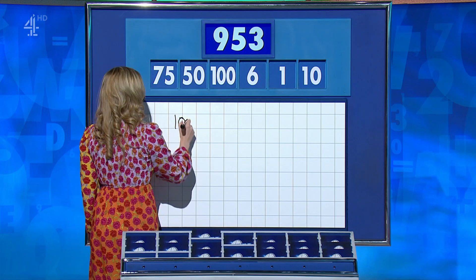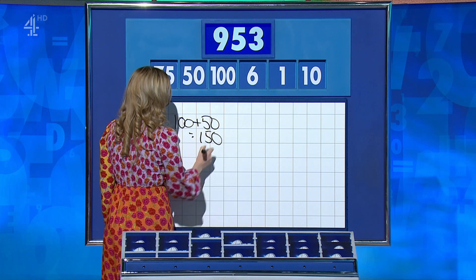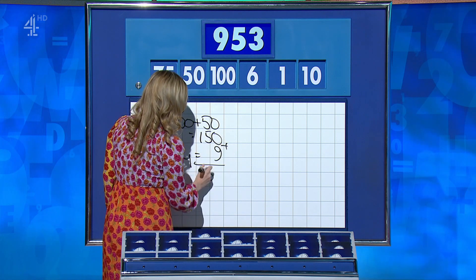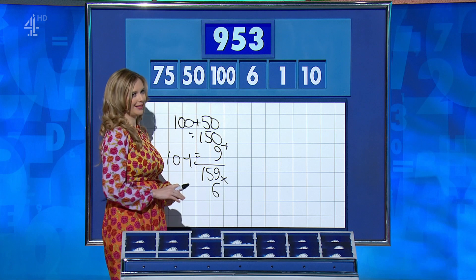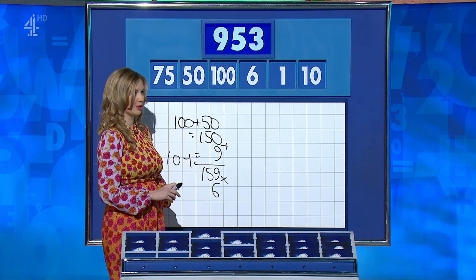James: 955. Matt: 954. Matt's working: 100 plus 50 is 150; then 10 minus 1 is 9; add together gives 159; times 6 is 954 — one above. Rachel: James's choice of three large stymied Matt's chance of the highest score of the series, because one away was the best you could do. This was impossible.